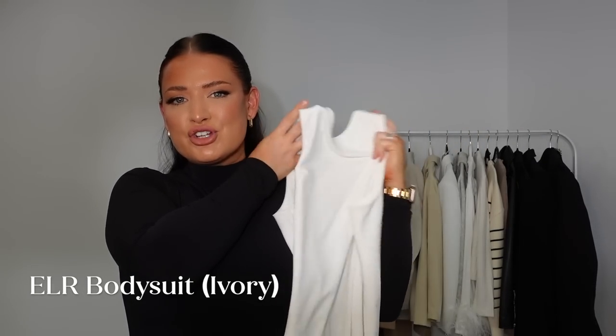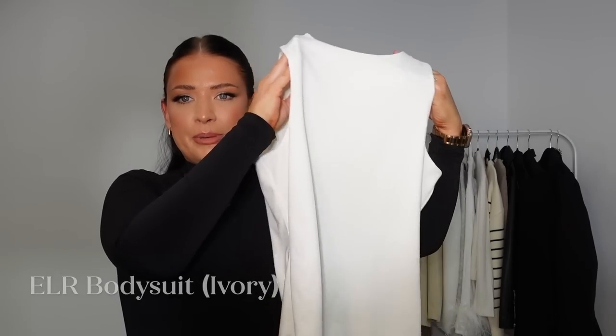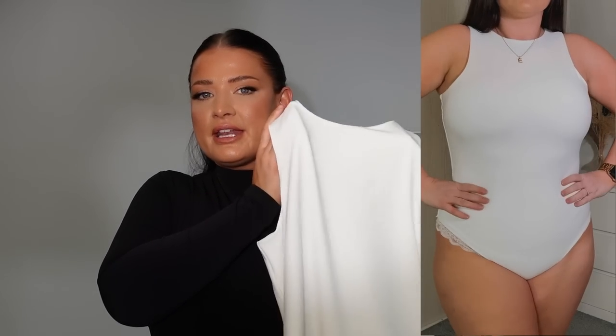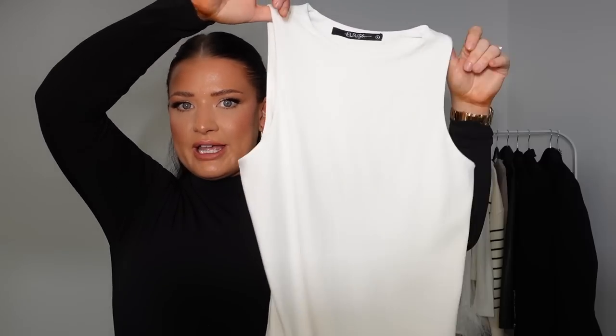Next, we have the ELR bodysuit — this was our original bodysuit, first launched in black, but we also have it in ivory. I know ivory is very spring/summer, but personally I just love a nice clean ivory ELR bodysuit in autumn to wear with different things. It looks really nice with light denim, like I've put it here. Also, leather trousers — the contrast of the white and leather together just looks so good. And again, with our ELR, wearing a bra is completely optional because it is so thick and double-layered. So many of our reviews say the same thing — even women with fuller busts don't wear a bra with our designs at all, which is something we are so proud of.